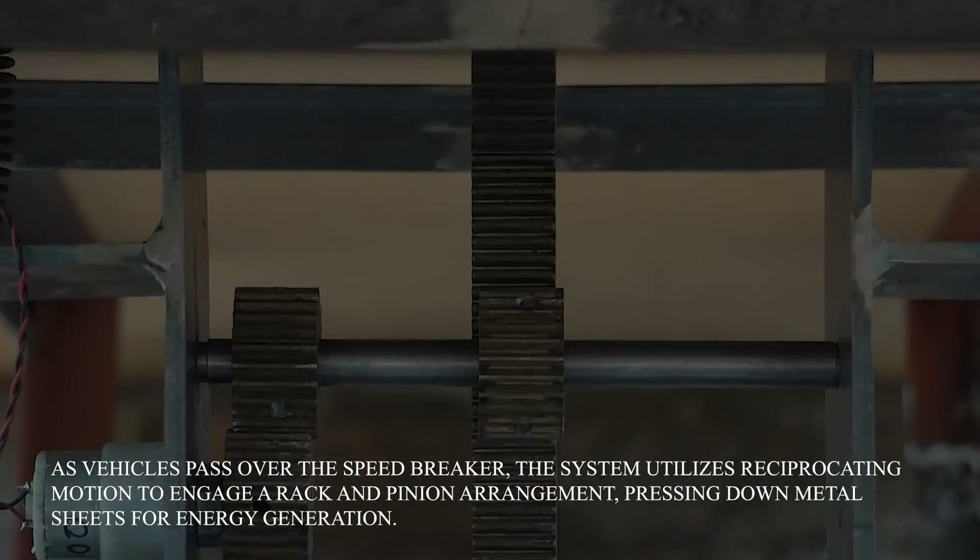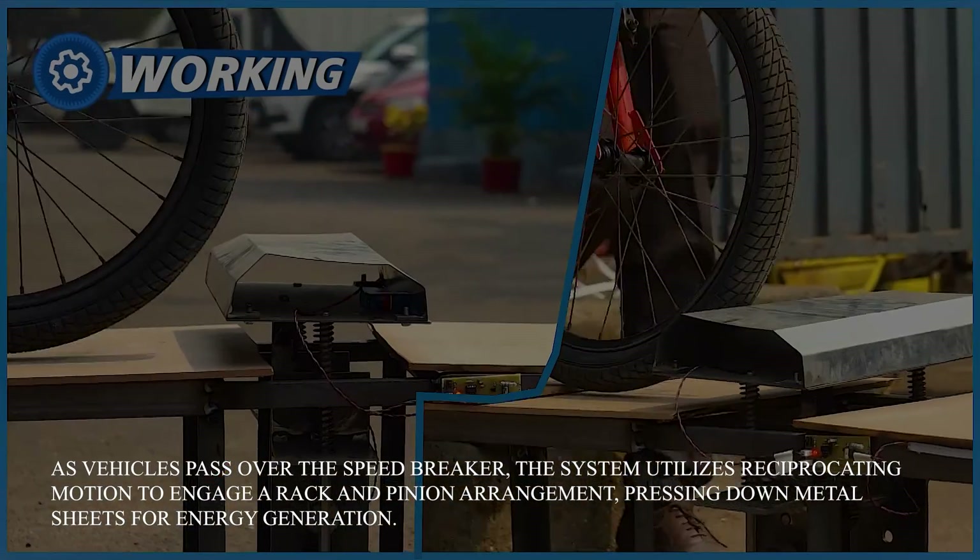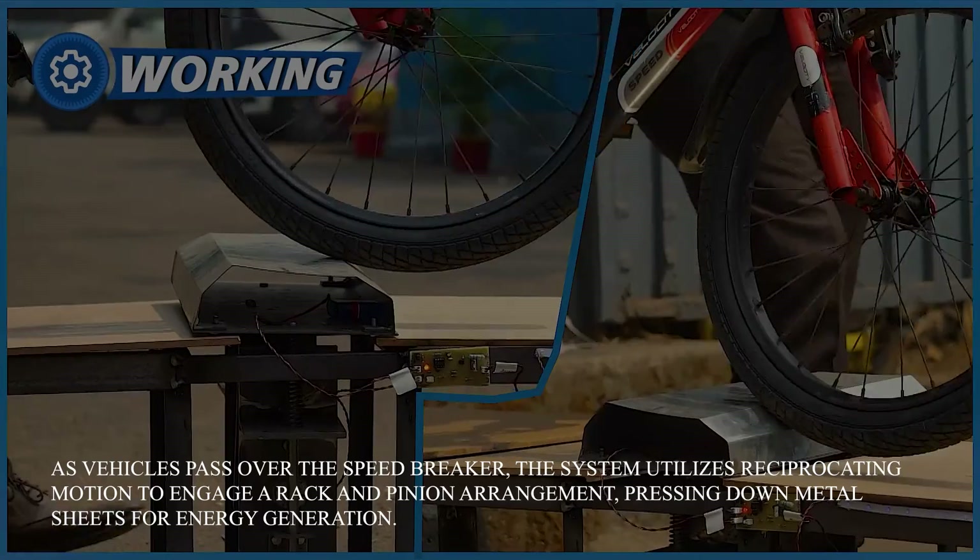As vehicles pass over the speed breaker, the system utilizes reciprocating motion to engage a rack and pinion arrangement, pressing down metal sheets for energy generation.